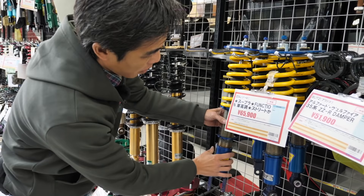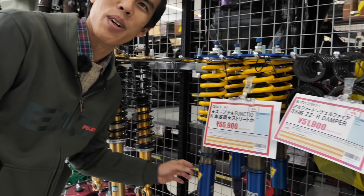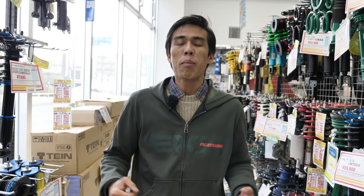JZA80 Supra fully adjustable coilover suspension. Just twisting it now and everything feels loose — the upper mounts are very, very usable. I just need to get an A80 Supra now to fit this.